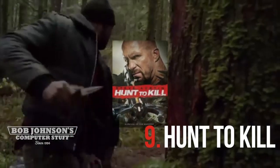Number 9 is Hunt to Kill, starring Stone Cold Steve Austin. The gang's computer guru uses a CF-19 to track down the anti-hero.